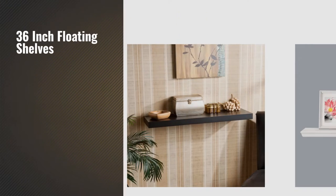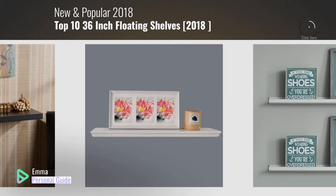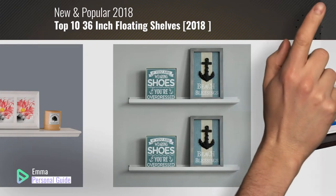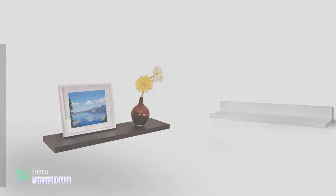If you're looking for 36 inch floating shelves, this video is for you. My name is Emma, your personal guide, welcome to our channel. At any time you can click this circle in the corner and get more info and real-time deals on your favorite products. Ready? Let's start.